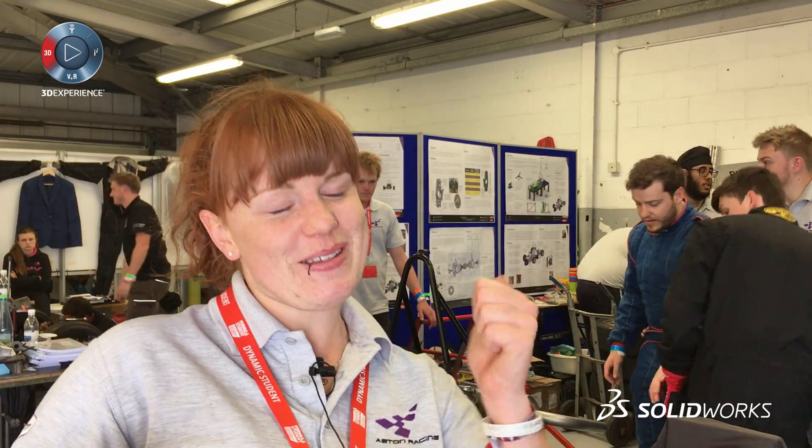The car is fantastic — we just passed scrutineering, we're all through, egress is done and we're really excited. My name is Alex Gough, I'm team lead of Cardiff Racing, that's Cardiff University's Formula Student team. We're doing very well here and that's supported by SolidWorks.